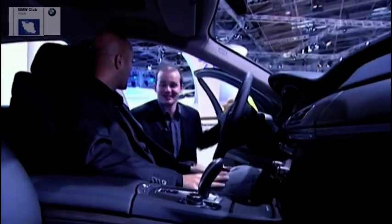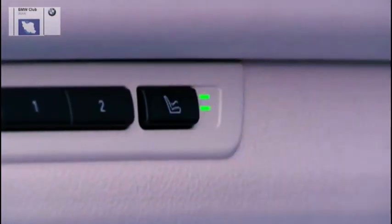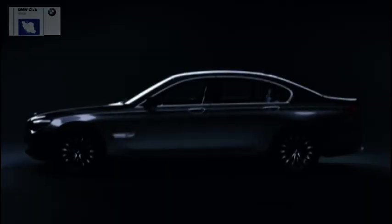One thing you haven't mentioned is the fact that you can actually have a massage in the back seat. You can relax in the back and the seats will massage you. Although the slogan for this car is 'never stand still,' which you certainly haven't done, I'm going to go and sit still and have a massage. But thanks very much for talking to us.